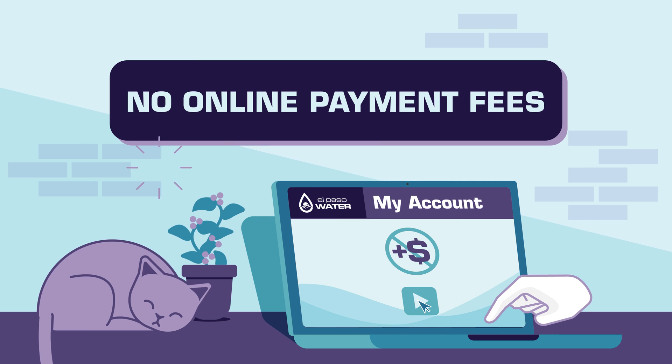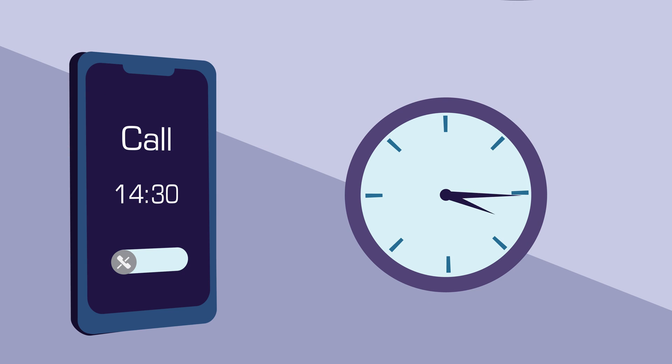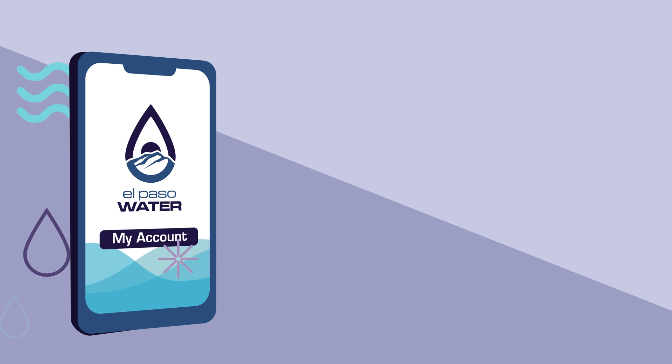Plus, no more online payment fees. With My Account, there's no waiting on the phone, because total account management is at your fingertips.